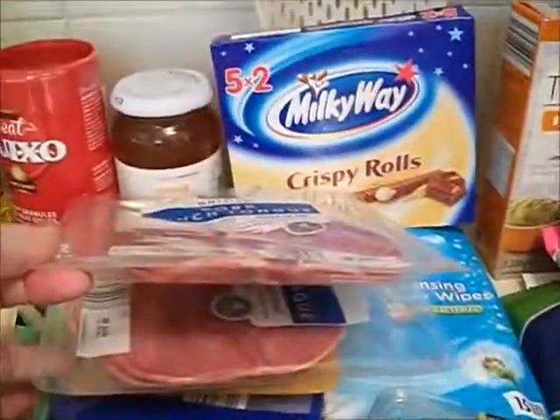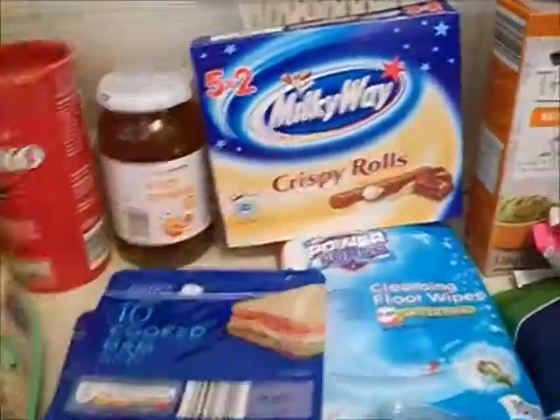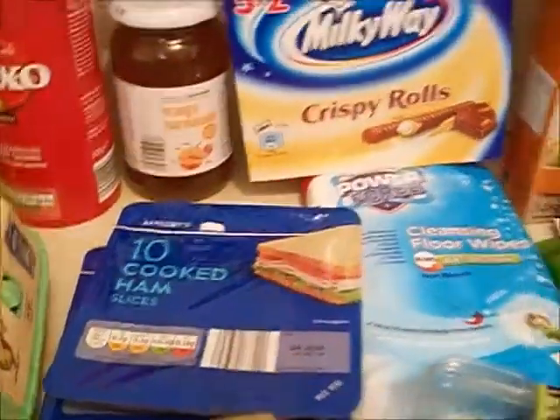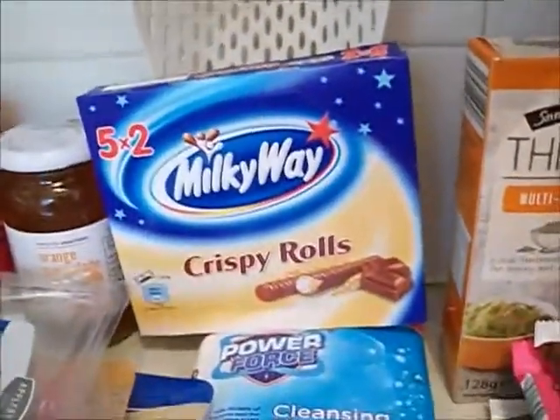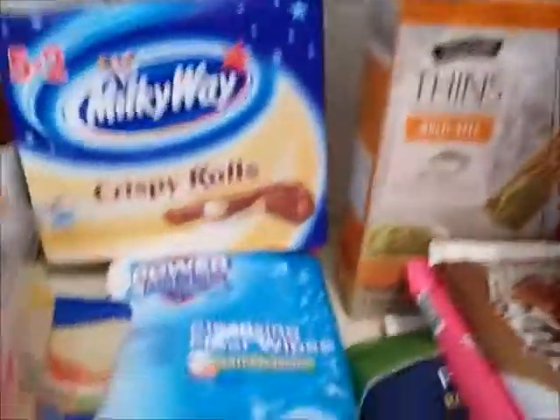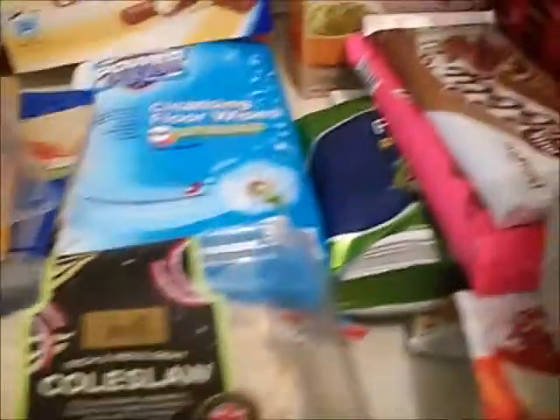Pork lunch tongue — I've got two of them because I can eat a pack quite easily. A pack of cooked chicken and two packs of cooked ham, which will disappear quite easily. Some milky crispy rolls, again for when the kids come. Some flour wraps, some rich coleslaw — can't stand the reduced fat, it's like eating raw cabbage, can't be doing with that.